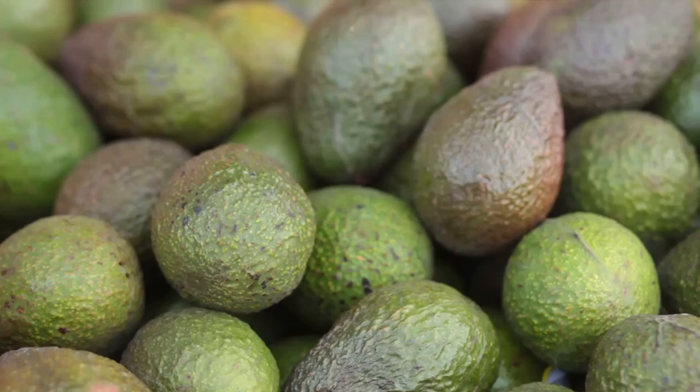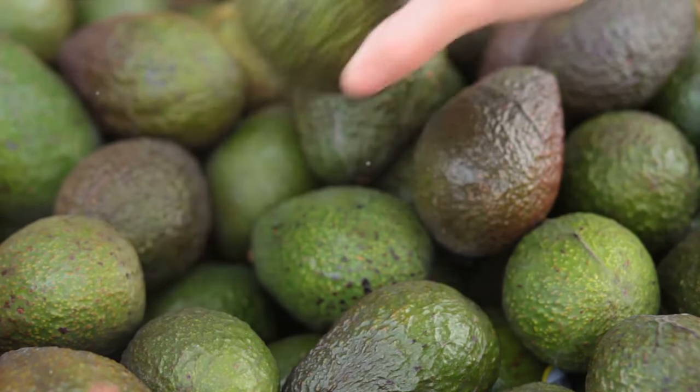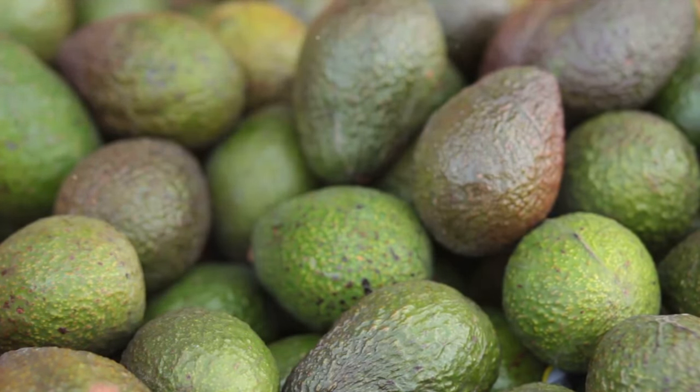Market prices for avocados can fluctuate based on factors like seasonal availability and global demand. Being aware of these trends and timing your harvest strategically can boost your profits.